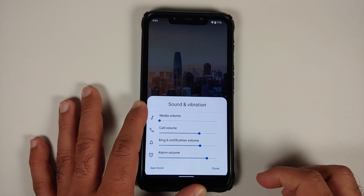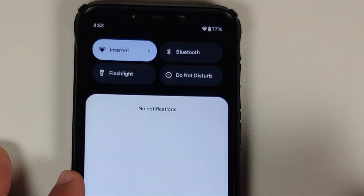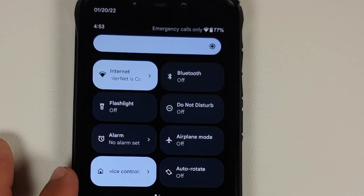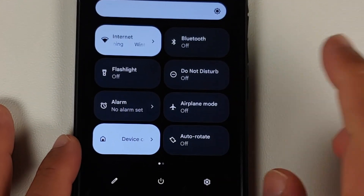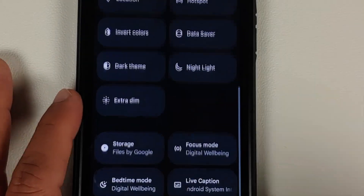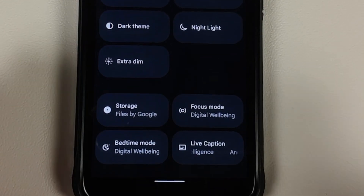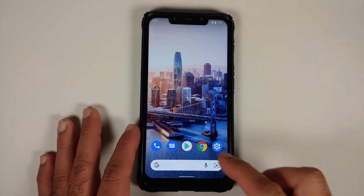The expanded volume panel is at the bottom. As for the quick settings panel, this is how it is going to look, and as you can see we do not have the additional tiles of Wi-Fi and mobile data.